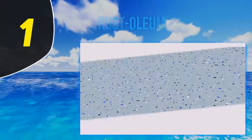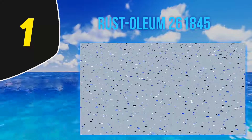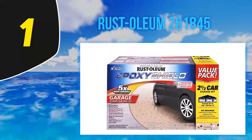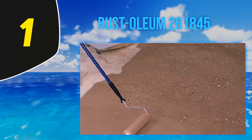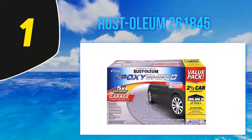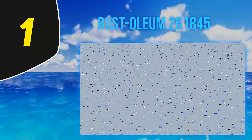And number 1: Rust-Oleum 261845. If you are not new to paints, there are very high chances that Rust-Oleum isn't unfamiliar to you. Coming from the industry-leading manufacturer of high-quality paint, this coating is among the market's most iconic concrete paints you will come across. It works perfectly for internal concrete surfaces — you can use it for the internal floor of your garage, basement, workshops, and many other areas.